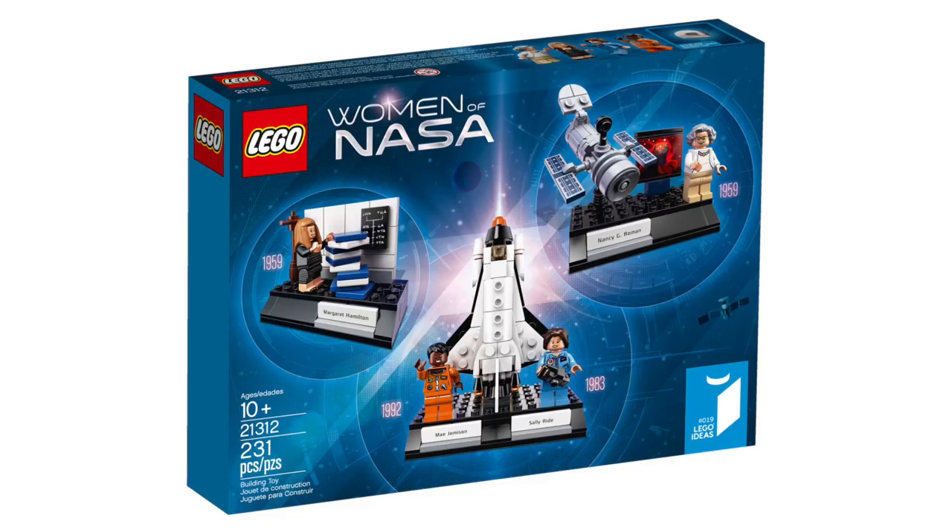Here we have the Women of NASA set, which is the latest in the line of Lego Ideas sets. This set will be coming out on November 1st and will retail for $24.99.